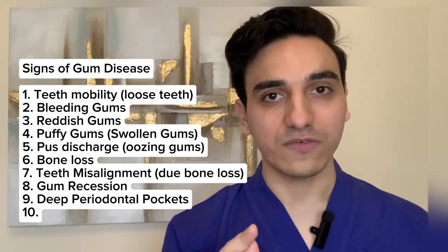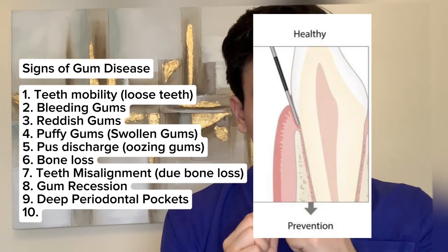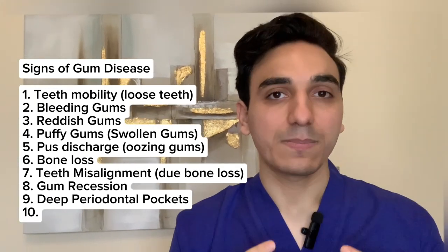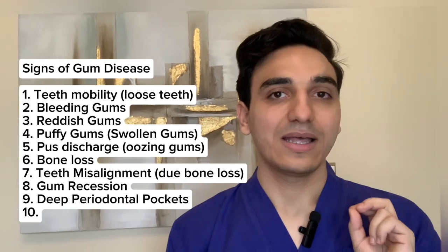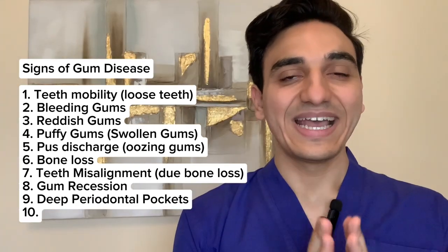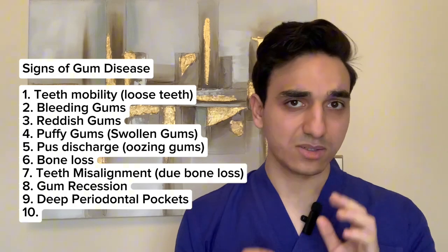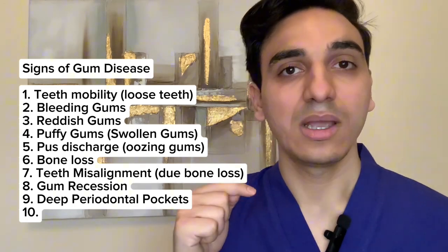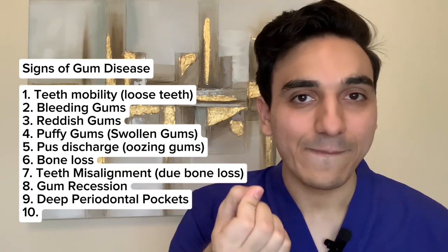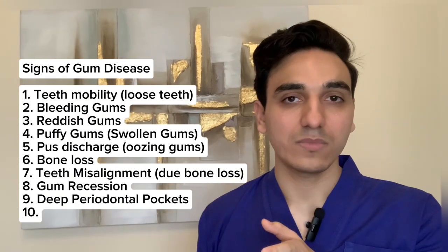Gum or gingival pockets are another sign of gum disease. Naturally, there is a small pocket between your tooth and the gums, normally measured at two to three millimeters. If it extends beyond that, it indicates something abnormal is going on. Your dentist, gum specialist, or periodontist can measure this using a special instrument called a periodontal probe, which comes in many designs, to determine if the pocket depth is within normal range or extended.